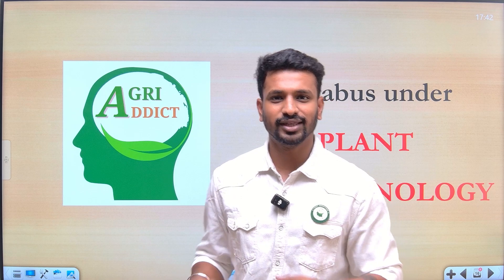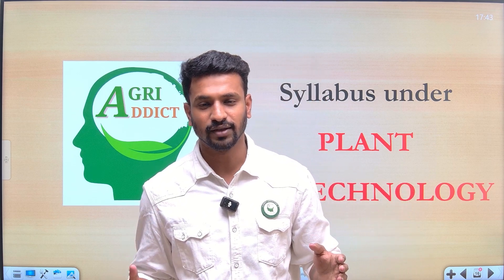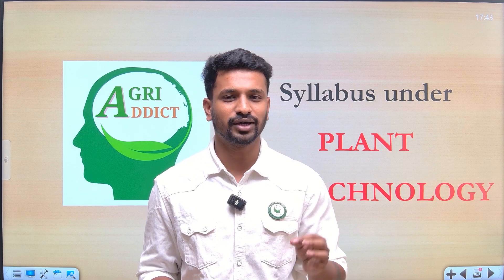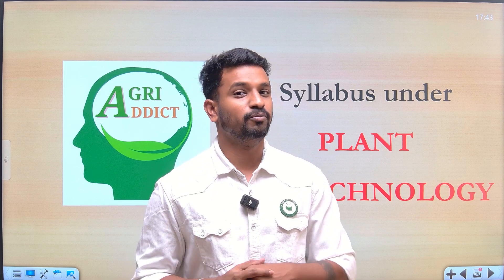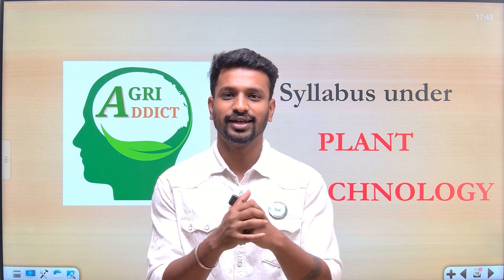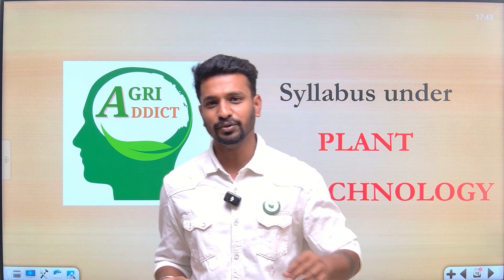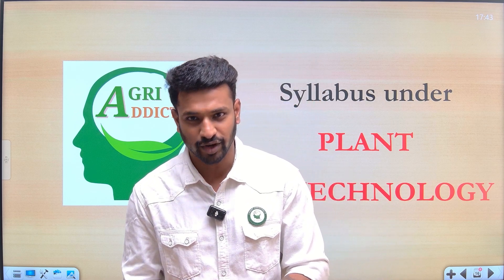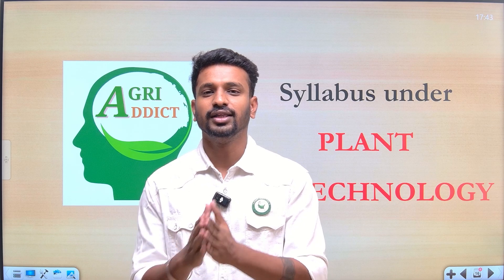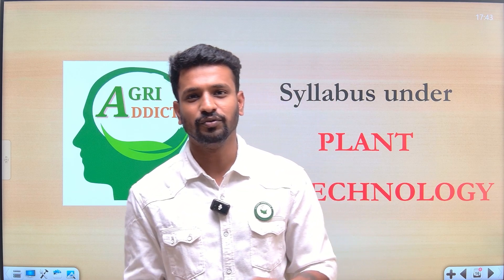In this video they will discuss in detail about what the subject is, what the syllabus is, and what different books are required to crack this exam. The guidance and tips they're going to give you will definitely help you achieve a good rank in upcoming years — whether you're preparing for 2025, 2026, 2027, or later years. This video will be a one-stop solution for all of you preparing for biotechnology.